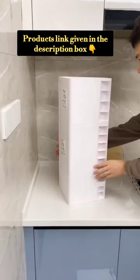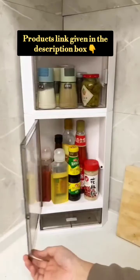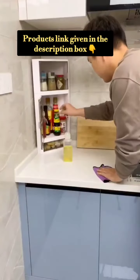So first is the corner shelf. It is very spacious and can be placed in the corner. It has a good transparent lid and has a space for ginger and garlic. You can also keep rubber bands and similar items in it.